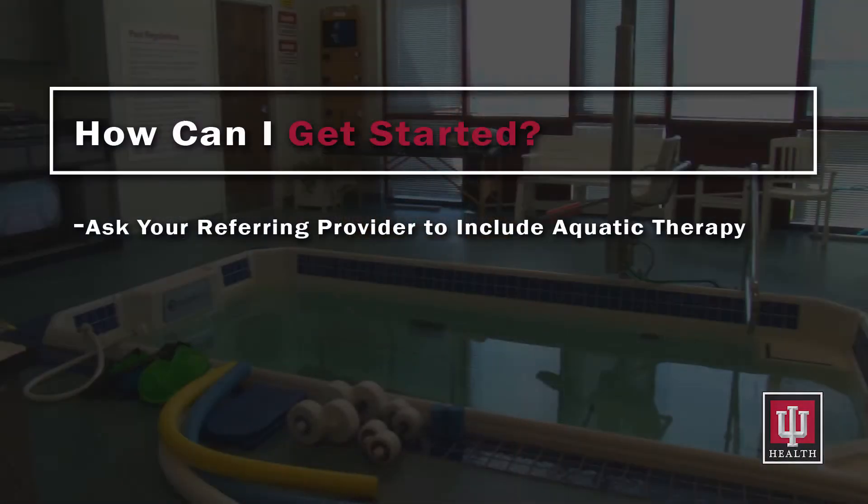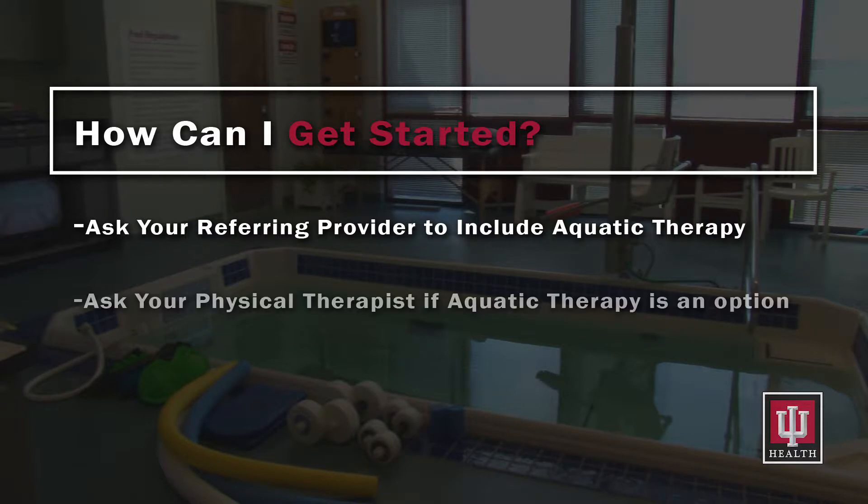So you may be wondering, how do I get started? Aquatic therapy can be a part of your rehabilitation plan or long-term wellness routine in a variety of ways. Ask your referring provider to include aquatic therapy as an option on your referral for physical therapy, or ask your physical therapist if aquatic therapy might be an option for you.